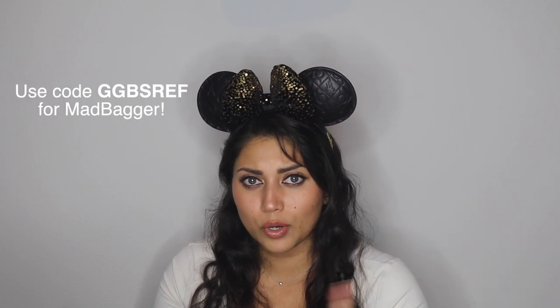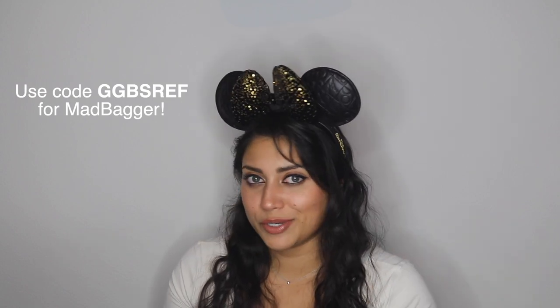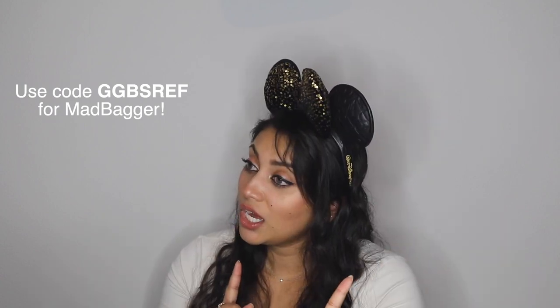All of these bags I got from Mad Bagger, which is the small shop that I pretty much always buy from. I did also buy some bags through 707. I think I have discount codes for both, or maybe just Mad Bagger — either way all that information will be up on screen as well as in the description box, so if you want to save some cash use those discount codes.